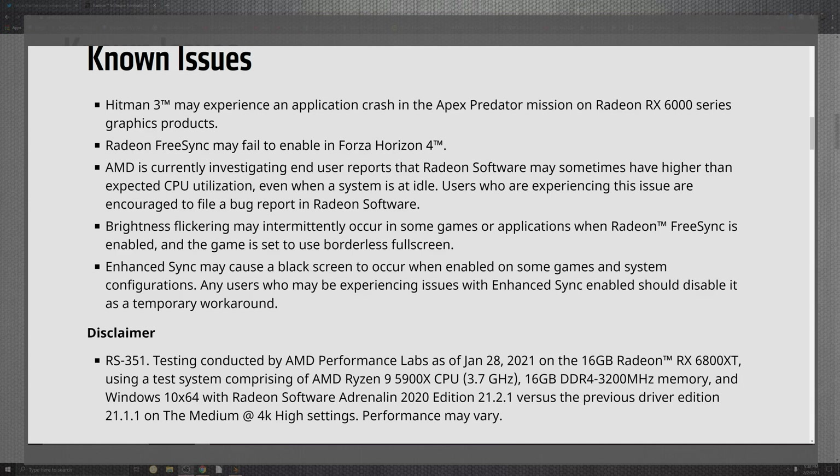Disabling FreeSync may work around the flickering that's been noted in full screen mode in the past. Also, Enhanced Sync may cause a black screen to occur when enabling it in some games — that's always there. You can again disable FreeSync as a workaround for that as well.